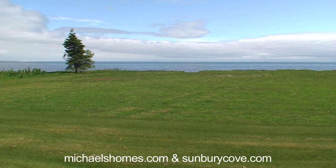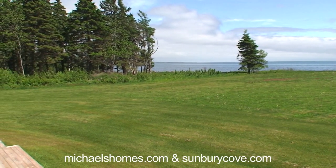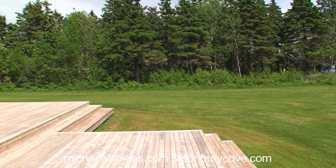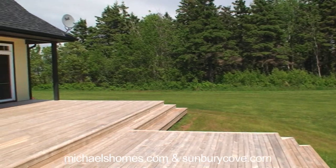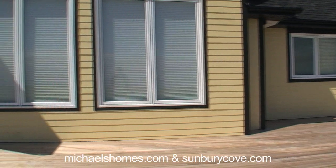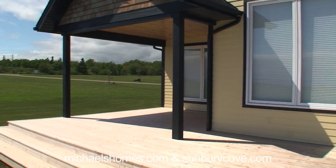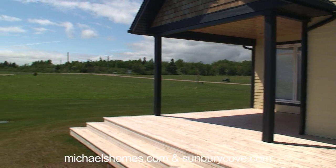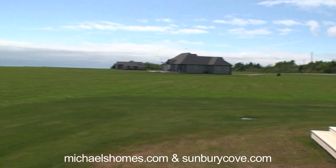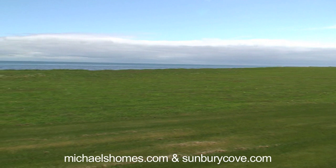I'm standing on the back deck and doing a complete 360. In the distance we can see the Confederation Bridge; to the left of that there is a lighthouse that's not very apparent today but it is there. Some of your lot is treed, which gives you absolute privacy. This is the back of the house — we saw the master bedroom doors; this is the living room, a private sitting area with the roof where you could screen in or close in for an extra room.